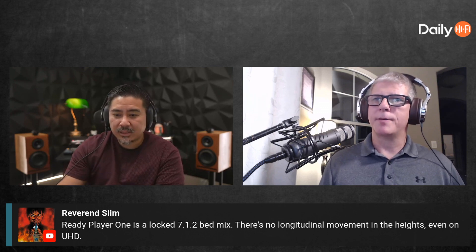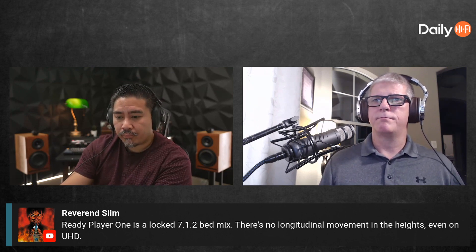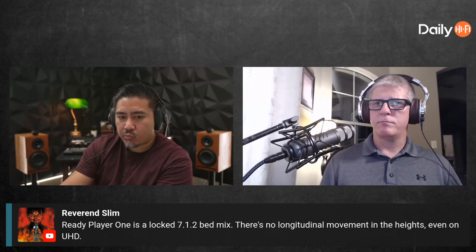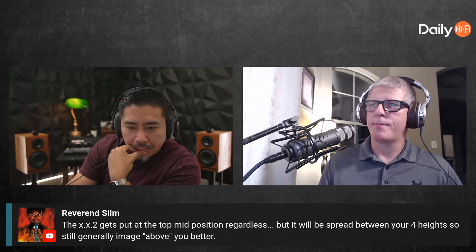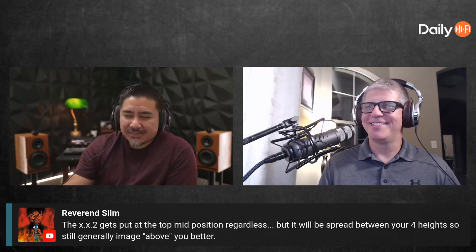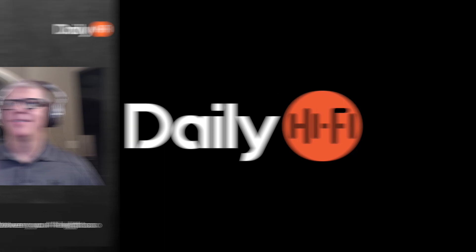I really appreciate chatting with you guys. I'm going to let someone else call in. Thanks for coming in, Fredrick — we appreciate you calling, take care! Make sure to join us every Monday for our live stream at 4 PM Pacific, 7 PM Eastern at youtube.com/dailyhifi.